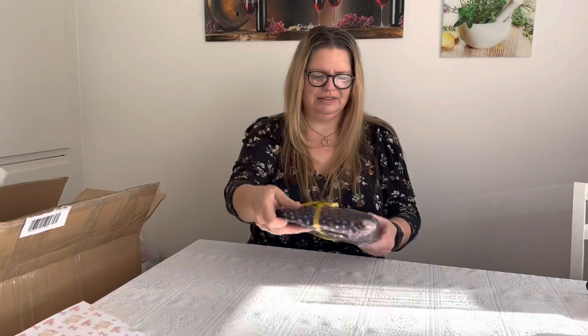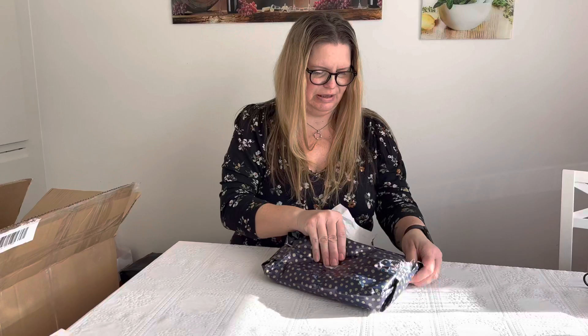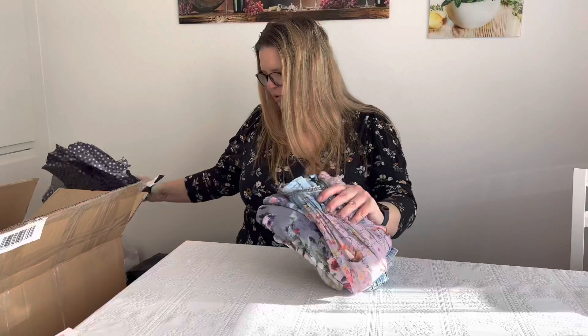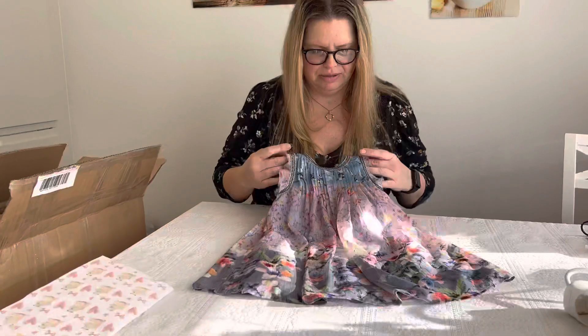Let's start with the package. Blue paper. What's coming up here? Oh, beautiful clothes. So sweet. This is from Next. Look, I love it.